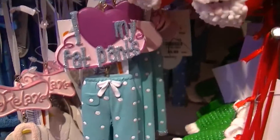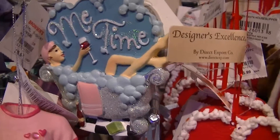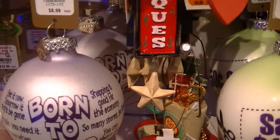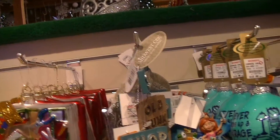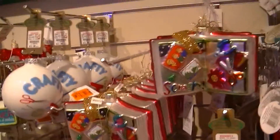That one says 'I love my fat pants' — very funny. 'Me time.' 'Couponing.' 'Save a dollar.' 'Born to shop.' These are definitely for me, I love to shop. 'Scrap booking.' These are so funny, they have so many.